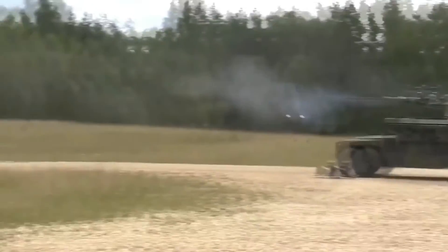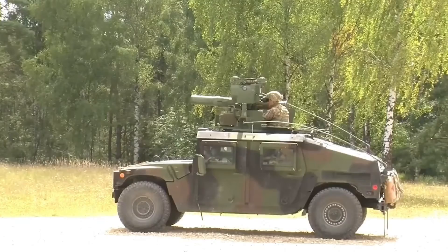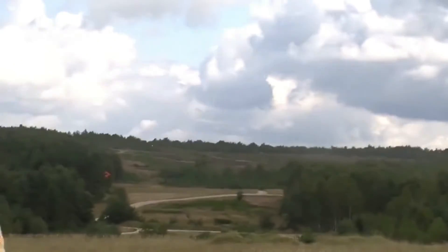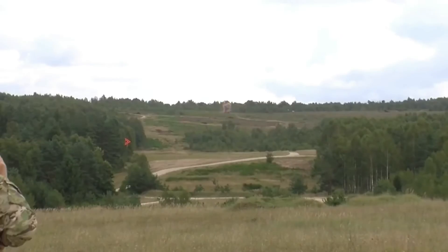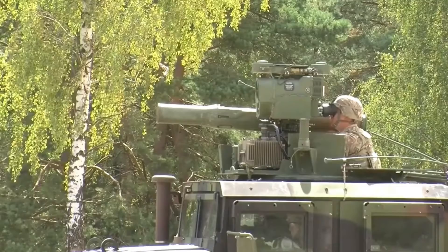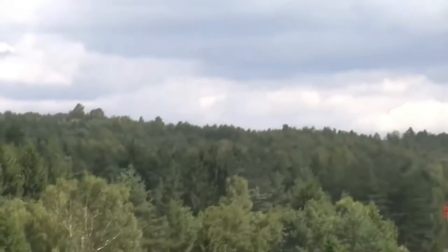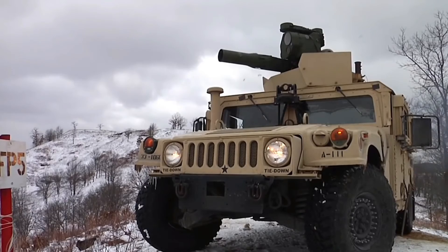In the United States, this missile system is the main anti-tank guided weapon. It's also in service in major European countries, as well as China, Japan, Canada, and some other countries. The missile's flight speed varies between 278 and 320 meters per second, and the exact performance depends on each model — there are more than 10 different versions.